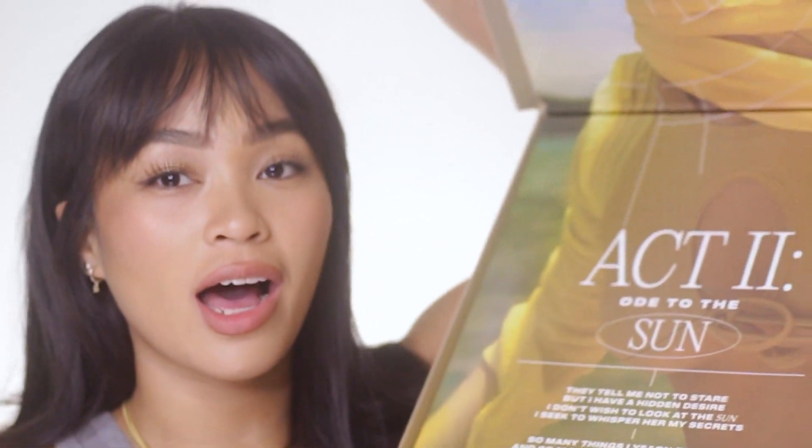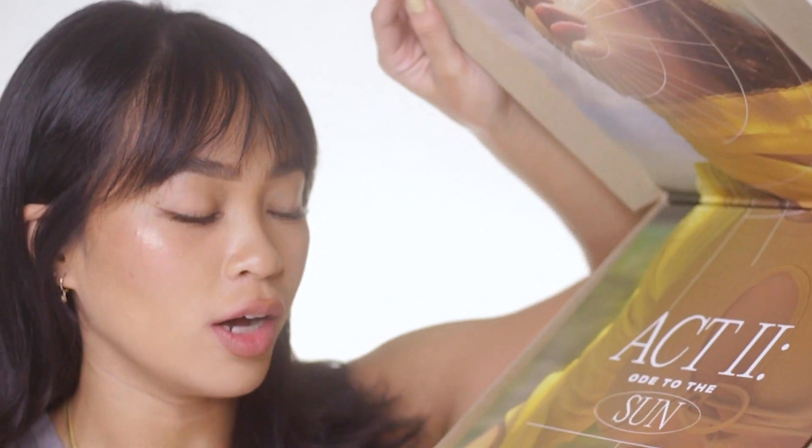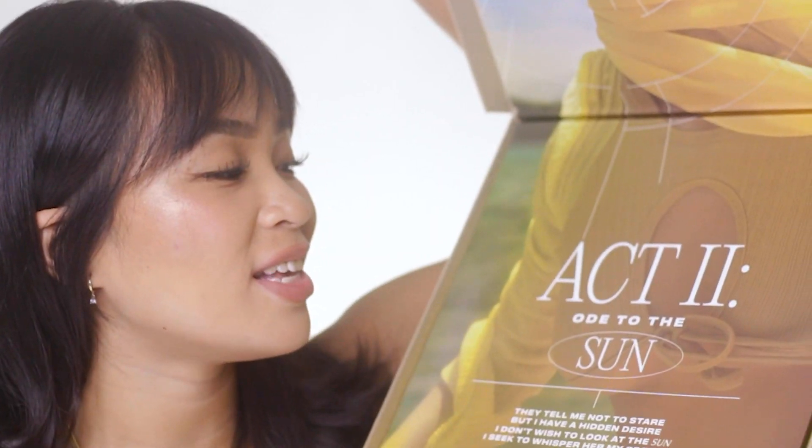So this is their Solar Balm. This is their PR and it's super duper beautiful. I think this is the most beautiful PR so far. And this is their Act 2 Ode to the Sun — their Solar Balm collection.